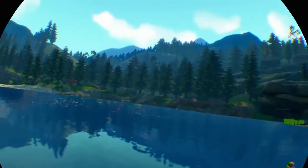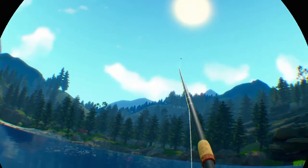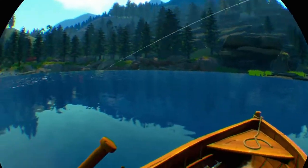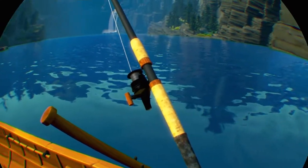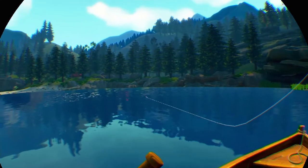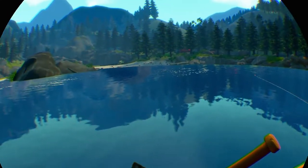Now the important thing to note is that it's not raining, because if it's raining you seem to get a verstoma. So let's pop that on the line. We're not going to reel it in, we're just going to leave it there and see if we can get one to bite.